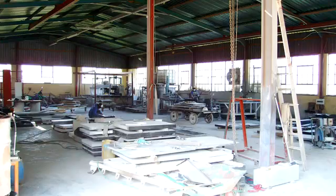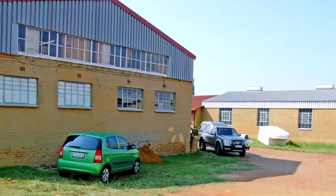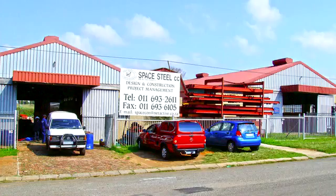The property is currently tenanted by six tenants with one vacant factory. Each factory has its own water and electricity meter and has been sectionalized. Each semi-face brick factory has good flooring and IBR sheeting and has its own office and ablution component. The park is internally cemented and fenced and is located in a quiet cul-de-sac street.